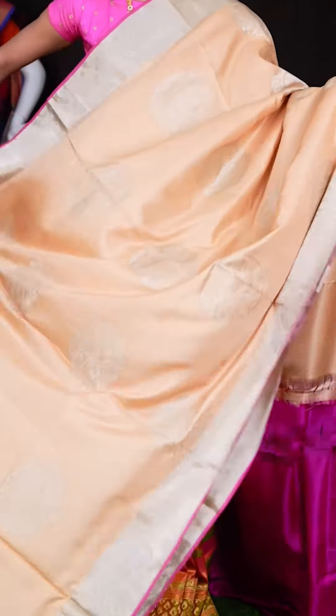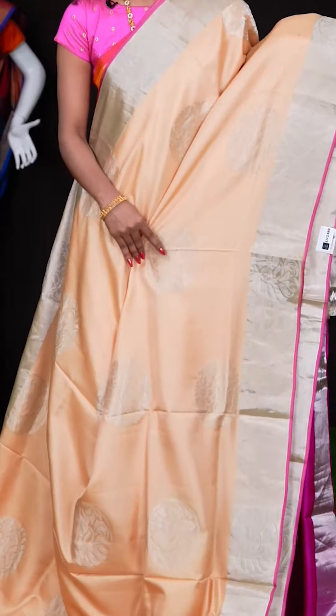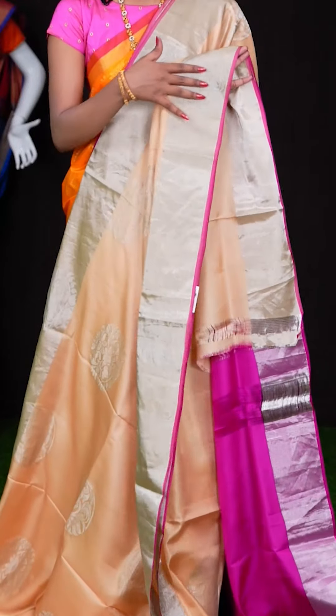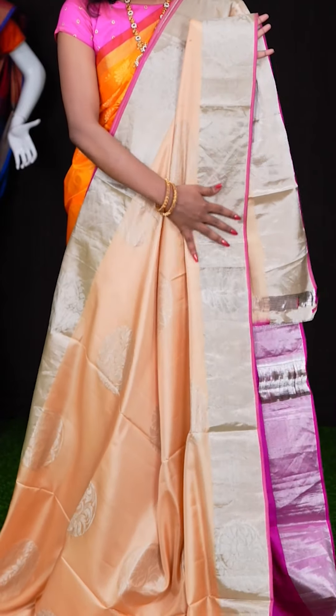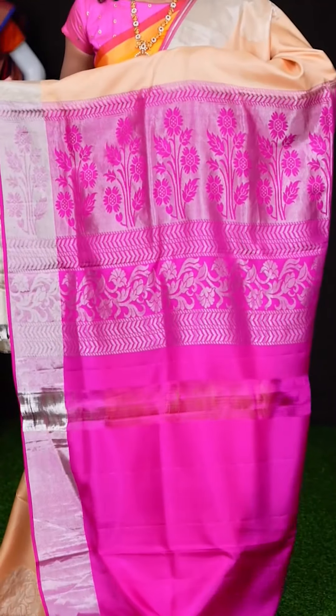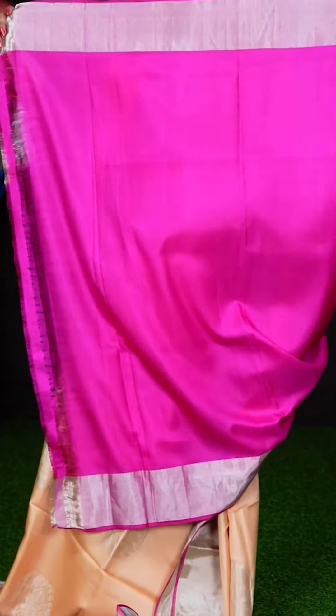Here we have a beige colour saree in combination with pink colour. All over it has got big silver zari flower designer booties. Look at this border — it has got a silver zari kaddi border with flower designer booties and a pink colour core edge. Here we have a designer pallu, and the blouse is a rani pink colour plain blouse with border. The item code is LV2399 and the price is ₹7,990 only.